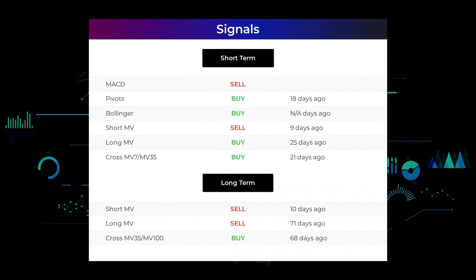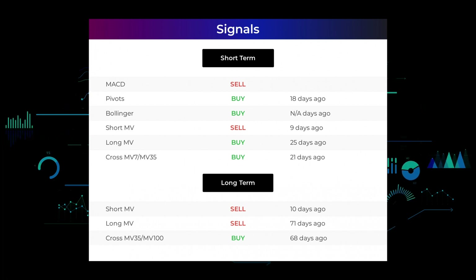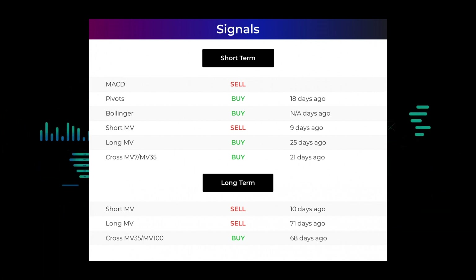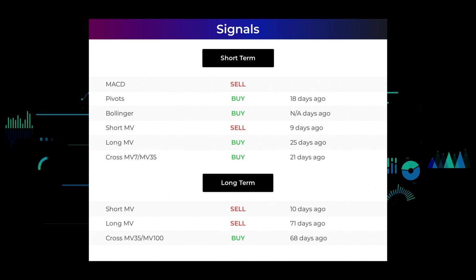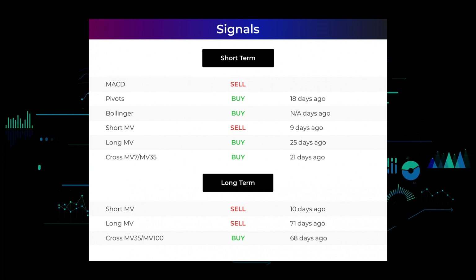The relation between the short and the long moving averages on the three-month chart gave a buy signal 21 days ago. Looking at the 12-month chart, the short moving average gave a sell signal 10 days ago, the long-term moving average gave a sell signal 71 days ago, and the relation between the short and long moving averages gave a buy signal 68 days ago. Remember to go to our page at stockinvest.us if you want to find more signals.